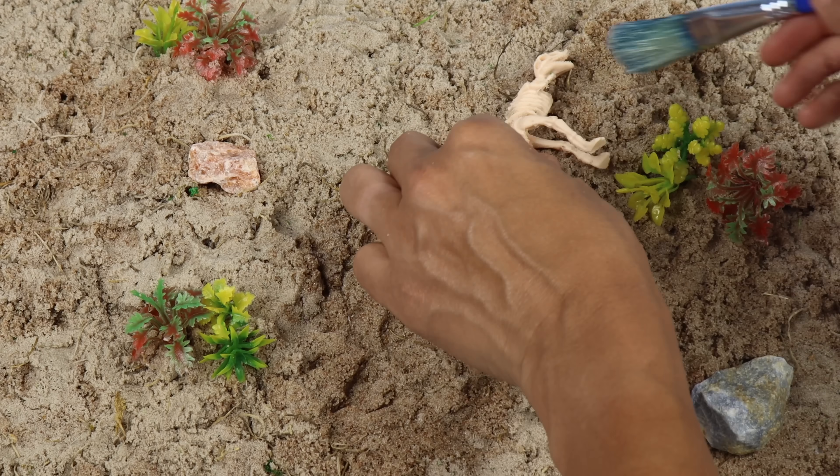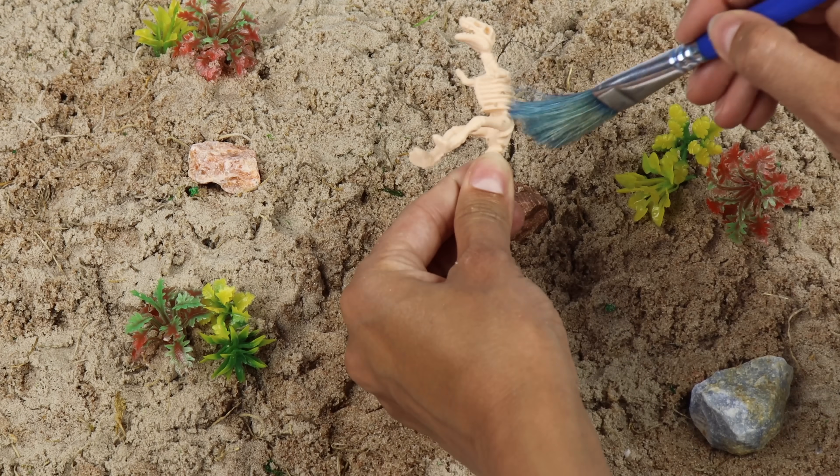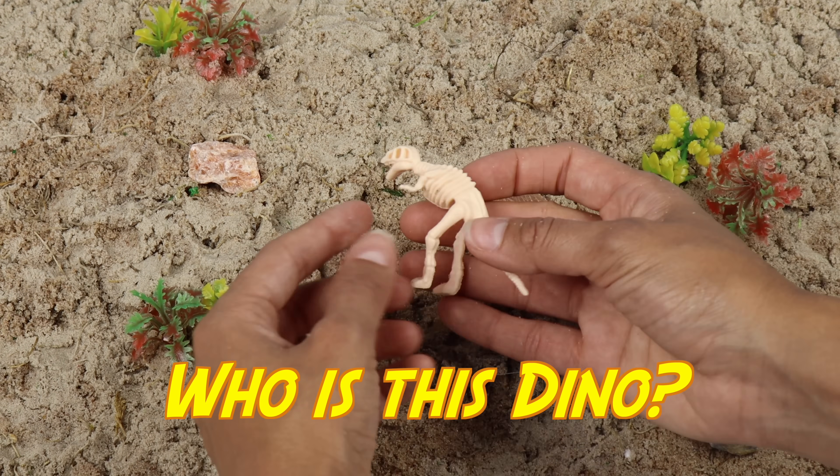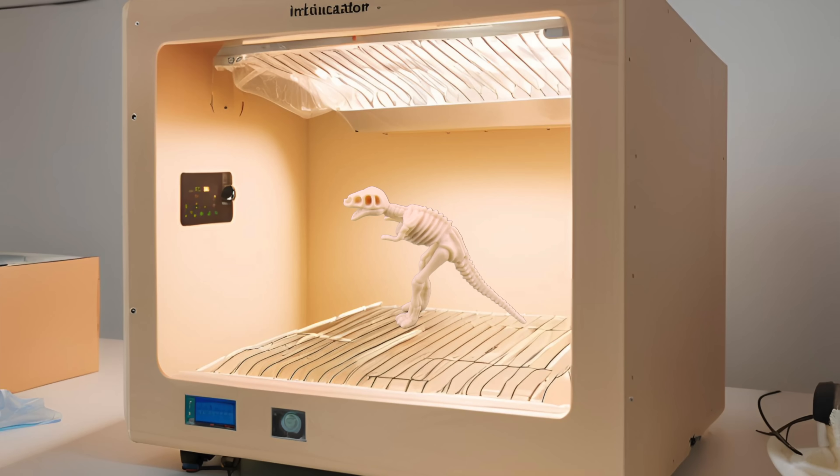This fierce dinosaur has short arms, walks on two legs, and has the strongest bite of any dinosaur. Whoa, can you guess this dino? Into the dino time machine you go.